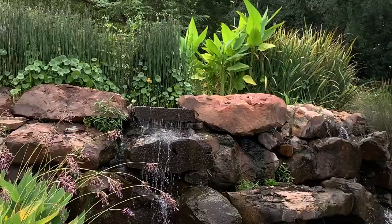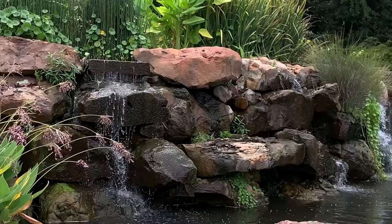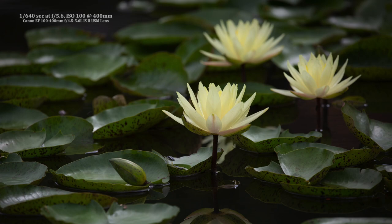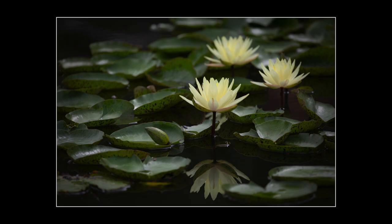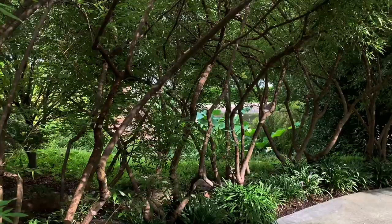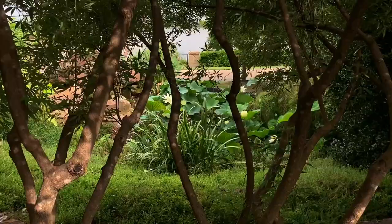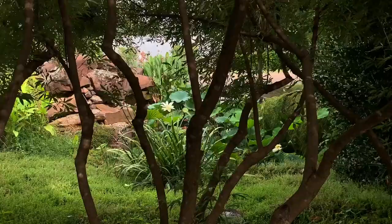There weren't many open water lilies, but the three near the middle of the pond looked totally different when I walked around. From another angle they appeared to be more of a cluster — I liked that better.